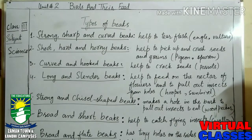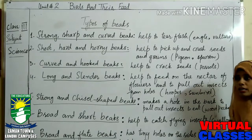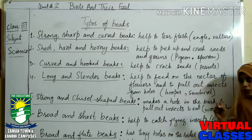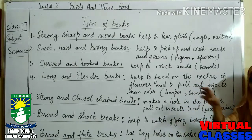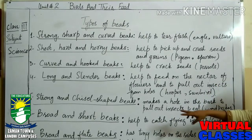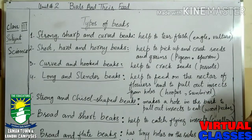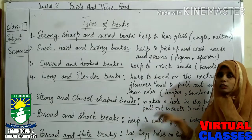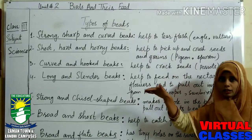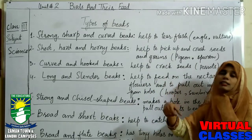Number six is the broad and short beak. Swallow is a flying bird and it always catches insects while flying. This type of beak helps to catch flying insects. Short and broad beaks are what swallow uses while it is flying to catch flying insects.